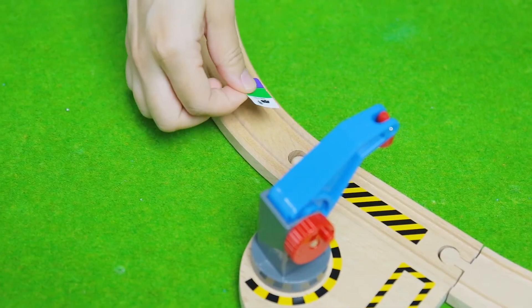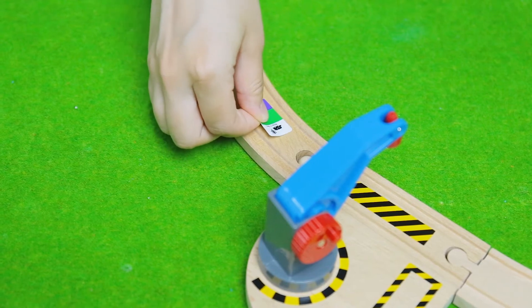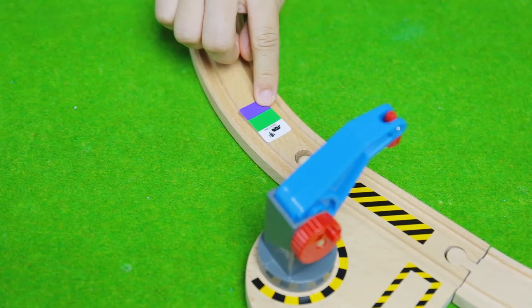By using Coding Express inductive stickers, we can make our train stop.